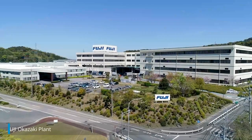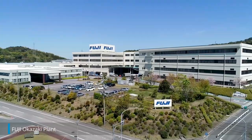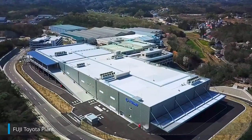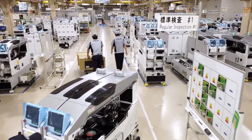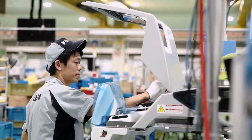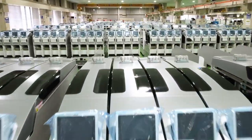Developed machines are mass-produced quickly and at high quality at our two manufacturing plants that boast robust supply systems. In these plants, the latest SMT machines and machine tools are assembled and adjusted one by one.